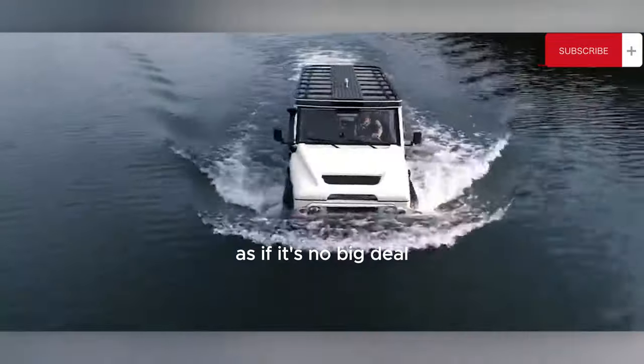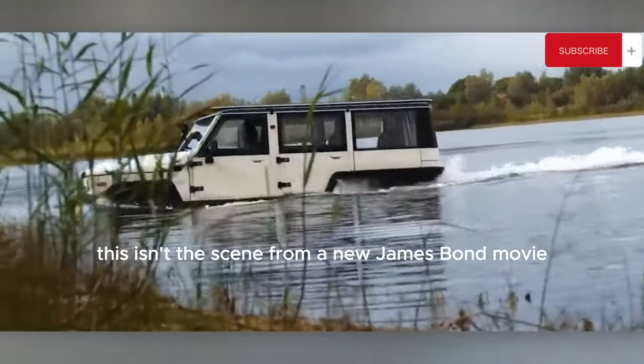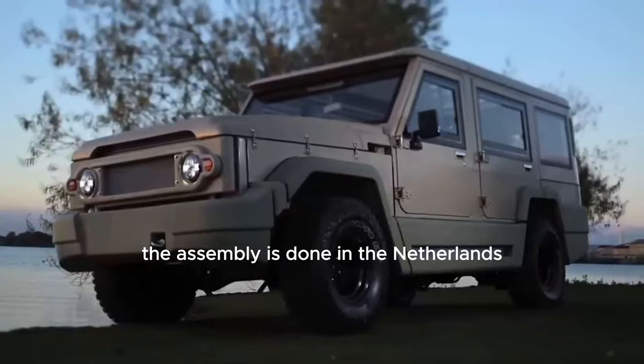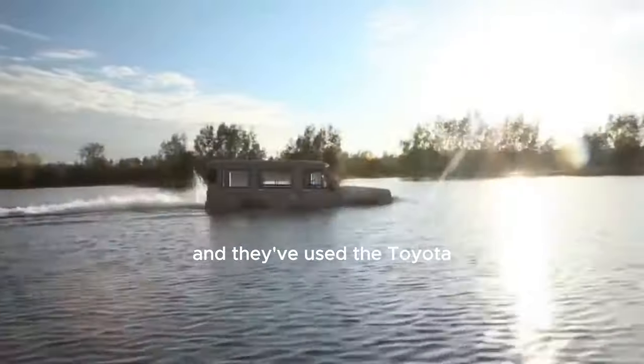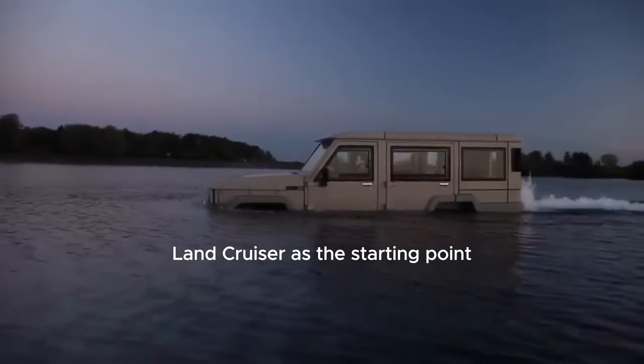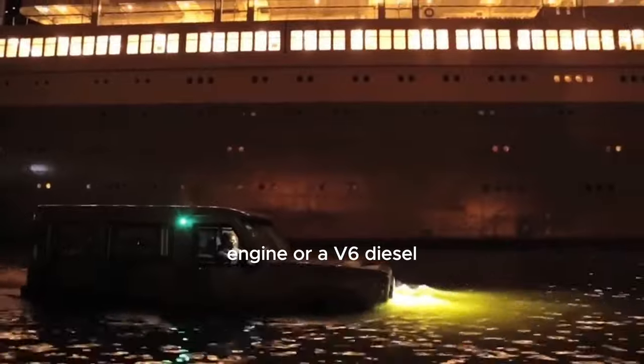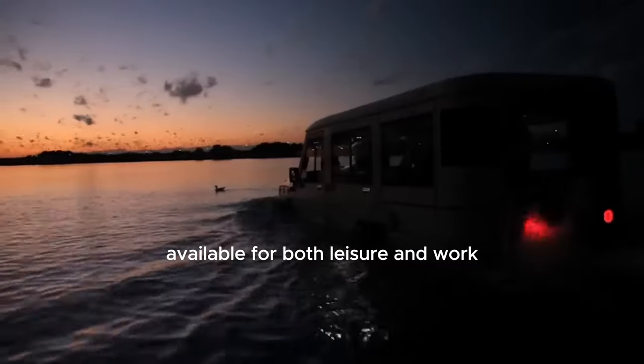A regular-looking SUV unexpectedly enters the water and calmly goes about its business as if it's no big deal. This isn't a scene from a new James Bond movie — it's a real vehicle anyone can purchase. The assembly is done in the Netherlands and uses the Toyota Land Cruiser as the starting point.